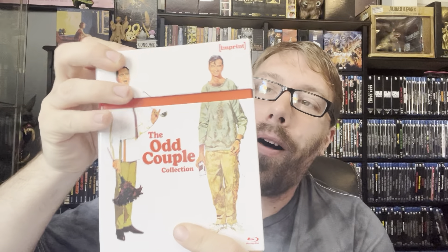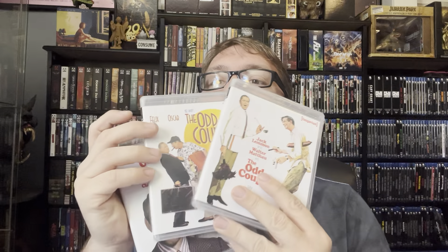FernGully — bringing back the childhood nostalgia. Really happy to pick this one up for $15. Thank you Shout Kids, which I never even noticed the Shout Kids line, but okay. Picked up this Odd Couple box set — another addition to my very small Imprint collection. Inside you get the Odd Couple, the Odd Couple 2, and 10 episodes of the television series for the first time in HD, in a nice hard box. Thank you Imprint — Odd Couple is awesome. Walter Matthau and Jack Lemmon were amazing together.